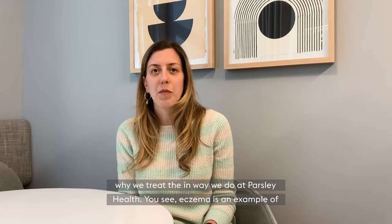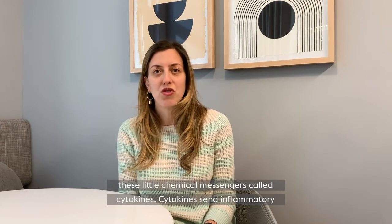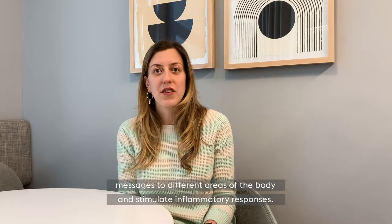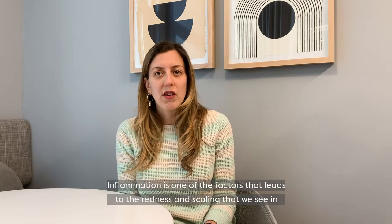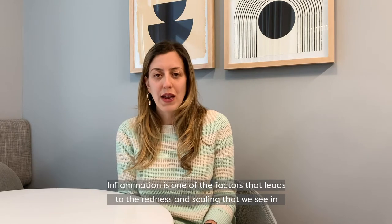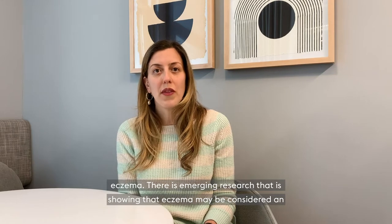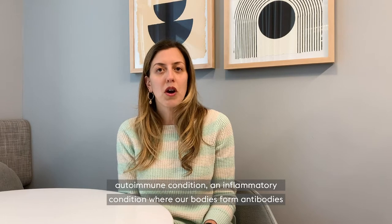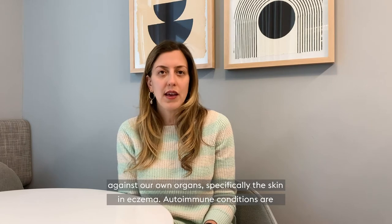Eczema is an example of an inflammatory condition. People with eczema have increased inflammation due to these little chemical messengers called cytokines. Cytokines send inflammatory messages to different areas of the body and stimulate inflammatory responses. Inflammation is one of the factors that leads to the redness and scaling that we see in eczema. There is emerging research showing that eczema may be considered an autoimmune condition, an inflammatory condition where our bodies form antibodies against our own organs — specifically, the skin in eczema.